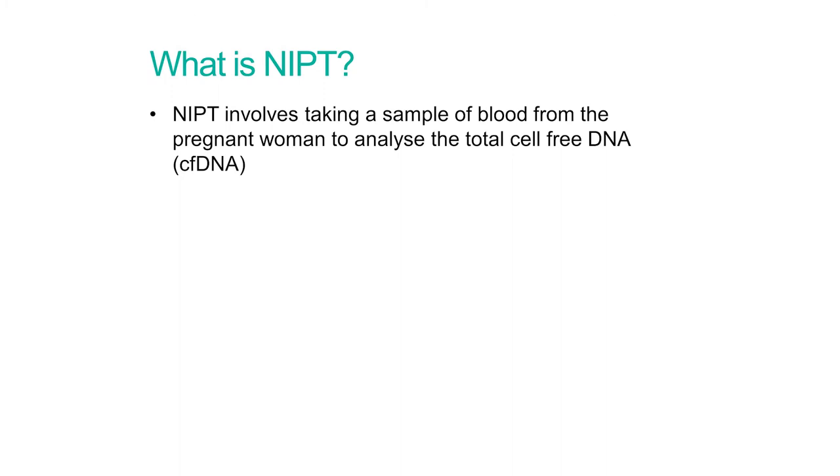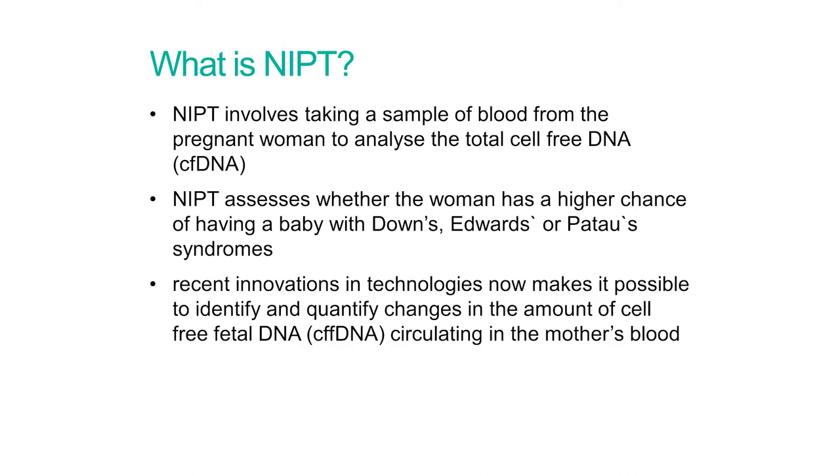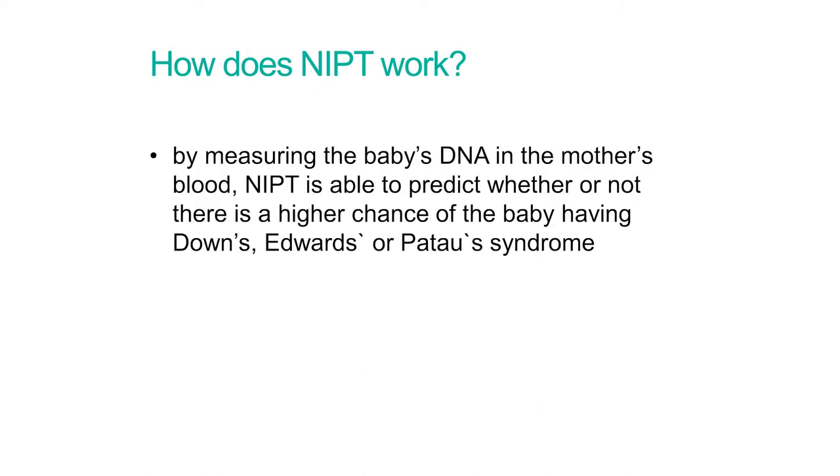So what is NIPT exactly? Essentially, we take a blood sample from the pregnant woman to analyse the total cell-free DNA. The NIPT assesses whether the woman has a higher chance of having a baby with Down's, Edwards, or Patau's syndromes — just those three conditions. Because of recent innovations in technology, we can now identify and quantify changes in the amount of cell-free fetal DNA circulating in the mother's blood. During pregnancy, it is the placenta that sheds the baby's DNA into the mother's bloodstream — not directly from the fetus — so it contains a mixture of the mother's and the baby's DNA. By measuring that, we can predict whether there's a higher or lower chance of the baby having one of those three conditions.